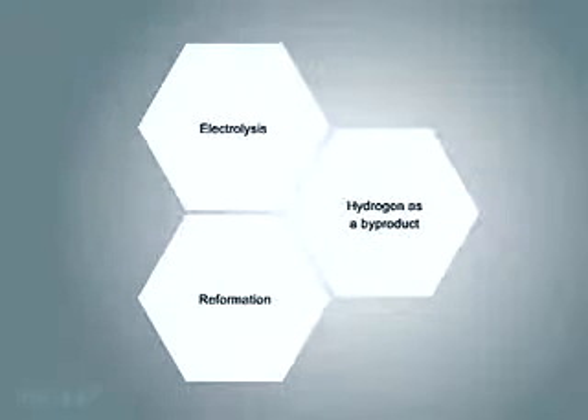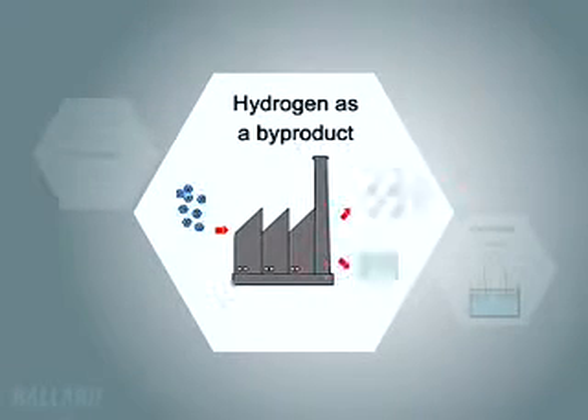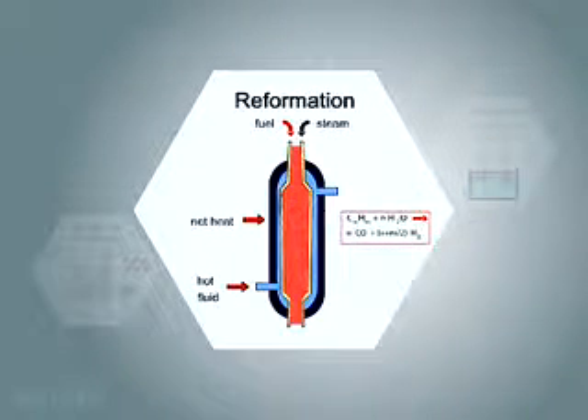Just like your car, fuel cells need fuel to operate. The Ballard fuel cell uses hydrogen as a fuel, which can be produced in many different ways, and once produced, can be stored as a compressed gas or liquid, or in a chemical or metal compound. Different areas of the world will create hydrogen in different ways, depending on economics and available resources.